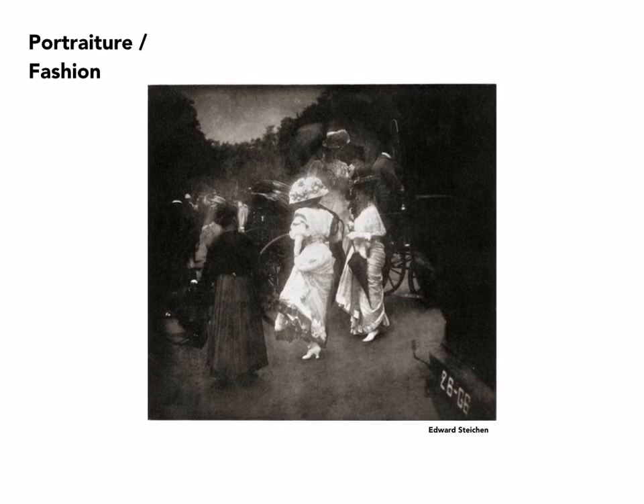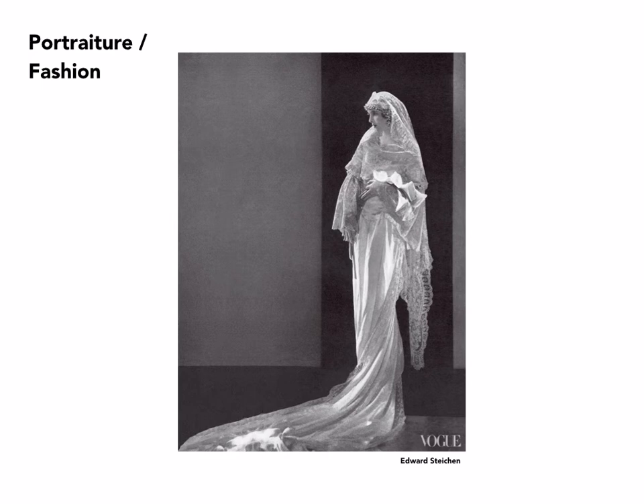Now we're going to shift over to fashion. We've been looking at portraiture, and a number of those photographers also figure into fashion. This is by Edward Steichen — an early example of editorial fashion photography in which the fashion is depicted, but because the figures are moving away from the camera, it would appear to be indirect. He would also photograph models — here in a bridal gown in the studio — with extremely complex lighting. It would appear simple, but a lighting strategy like this could take hours to conceive and set up.